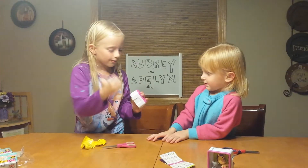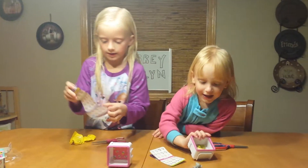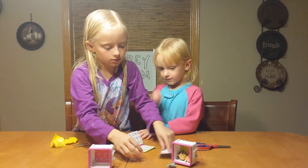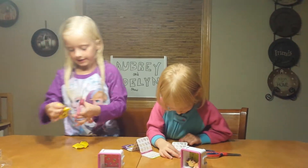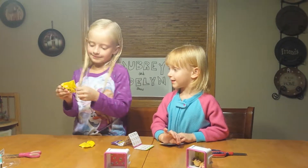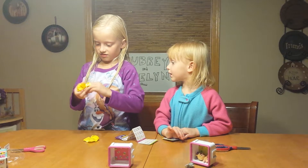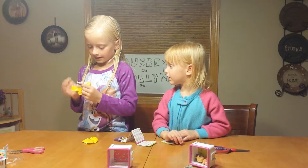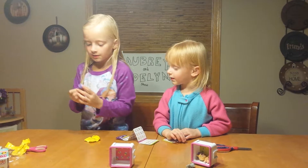Now I guess it'll be my turn. I'll poke it in there, then open the plastic, and let's see what I get. I got a popsicle background!